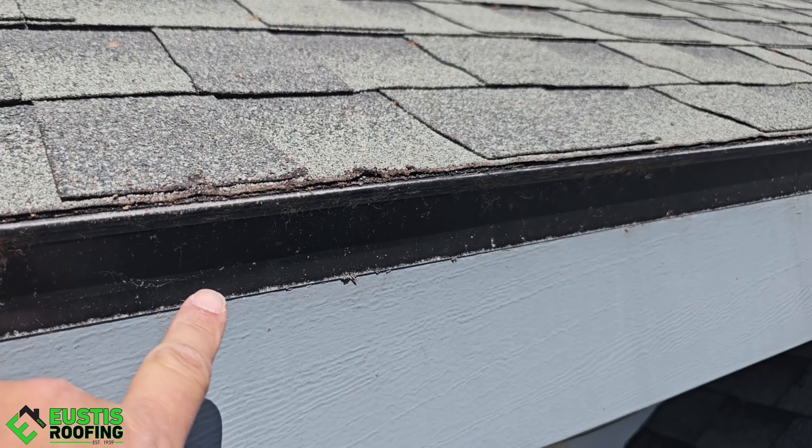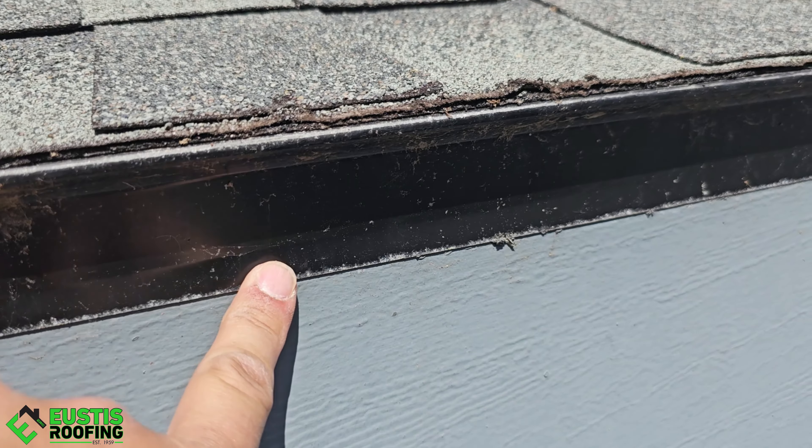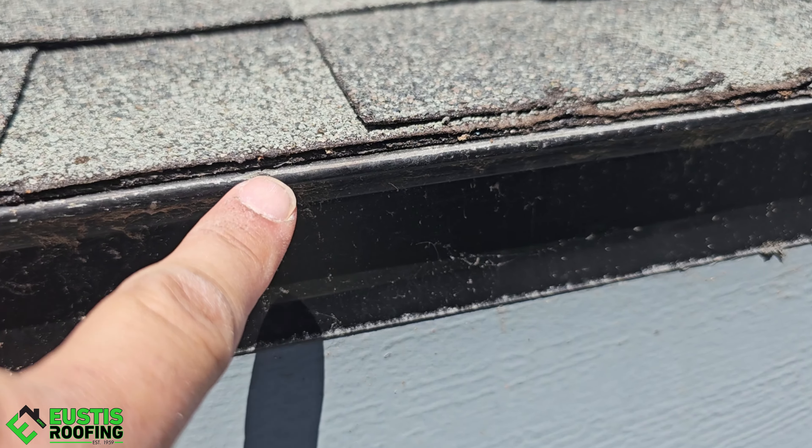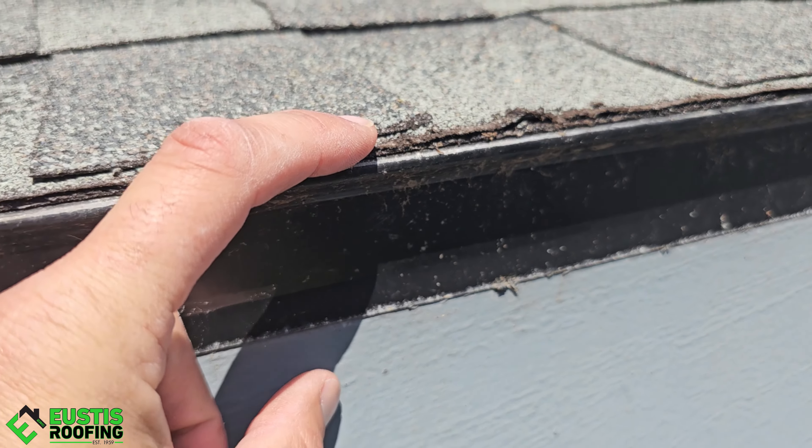Let me give you some of the details that matter. Right here is your drip edge — it doesn't even have a kick-out on it. I'll show you what a proper one looks like. You can tell this is a cheap drip edge: the paint has already come off, it's smaller, it's not quality.